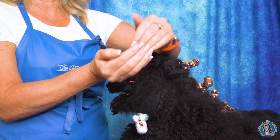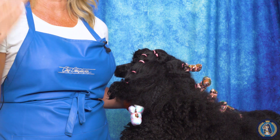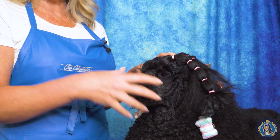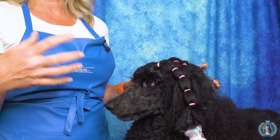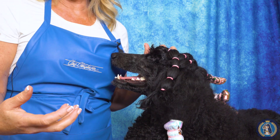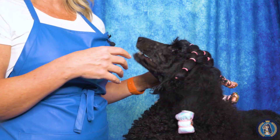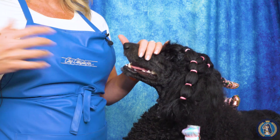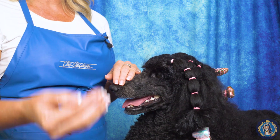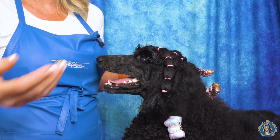Those bully breeds typically have an undershot bite, sometimes called a reverse scissor bite — they want them very, very close. Those are the most typical bites you're going to see. Dogs can also have missing teeth — missing incisors, missing molars, missing premolars. There are breeds where it is a disqualification if they have up to a certain number of missing teeth, so it's very important to understand how many teeth your dog has, when it's a fault, when it's a disqualification, and how that affects your breeding and how you show the bite to a judge.